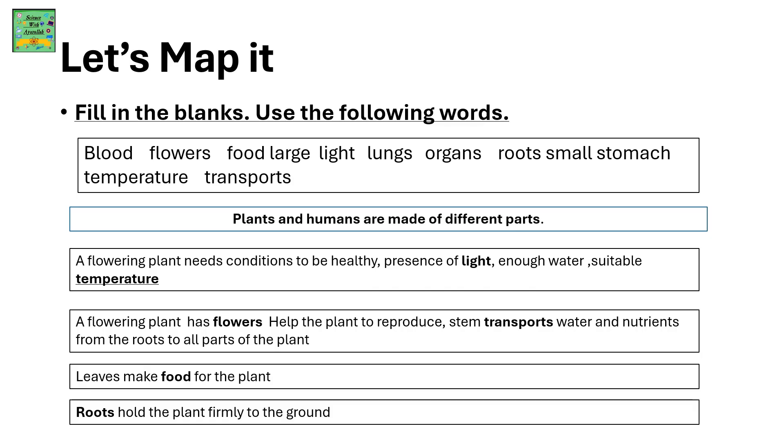A flowering plant has flowers that help the plant to reproduce. The stem transports water and nutrients from the roots to all parts of the plant. Leaves make food for the plant. Roots hold the plant firmly to the ground.